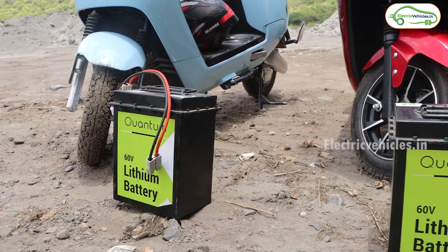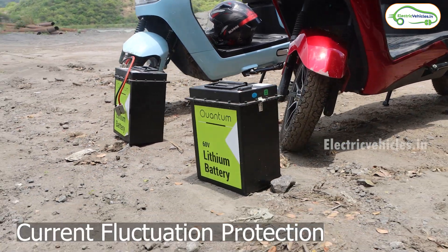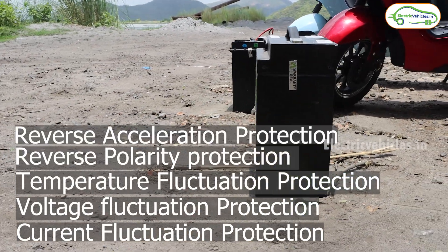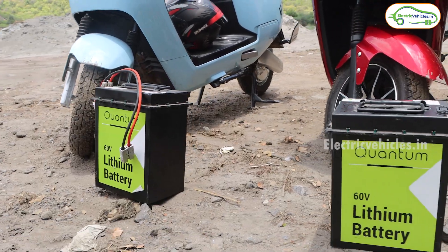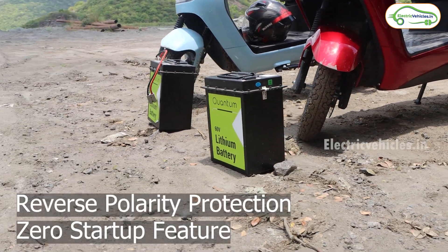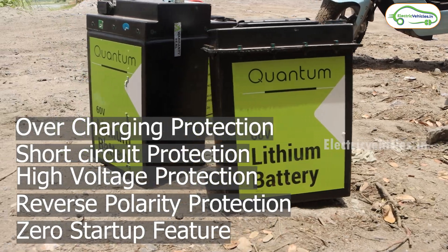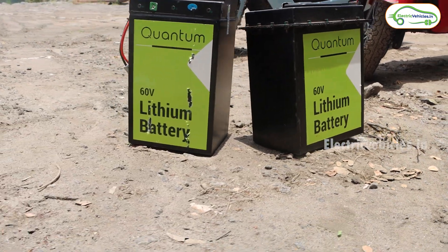When it comes to safety precautions, the battery has current fluctuation protection, voltage fluctuation protection, temperature fluctuation protection, reverse polarity protection, reverse acceleration protection, short circuit protection, and cell balancing. Even the charger has a zero startup feature, reverse polarity protection, high voltage protection, short circuit protection, and overcharging protection. So there are no compromises when it comes to safety in these quantum electric scooters.